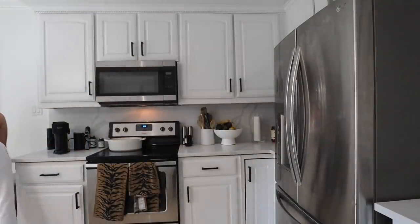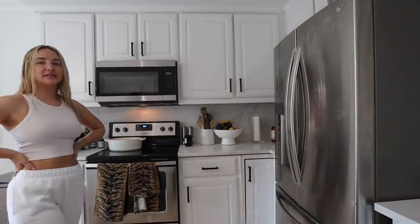So I walked the dogs, showered, and I'm about to make breakfast and do my cute little morning routine, but I always need my coffee for this. So I'm so tired — we're gonna make coffee right now because I need it.